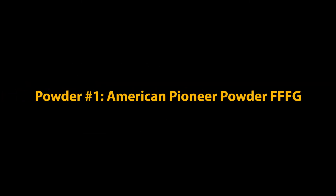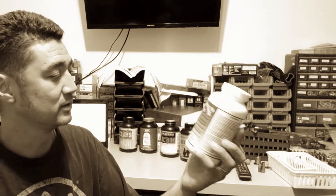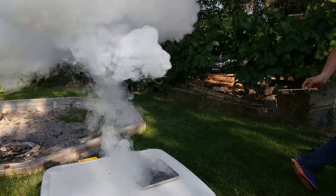To start out, we'll first burn a black powder substitute — a powder made by American Pioneer Powder, the FFFG grade. Now let's slow that down to a thousand frames per second.